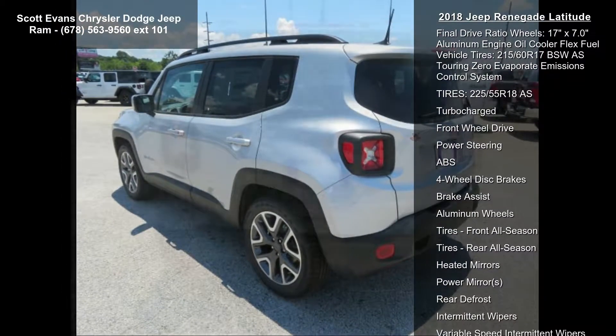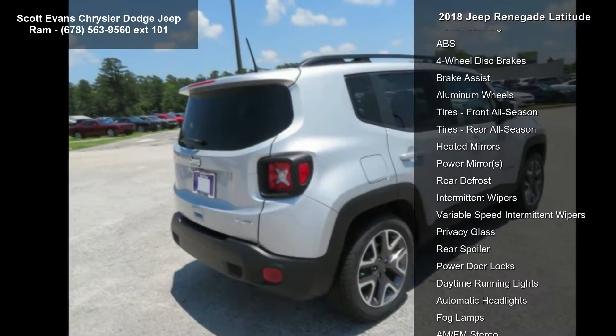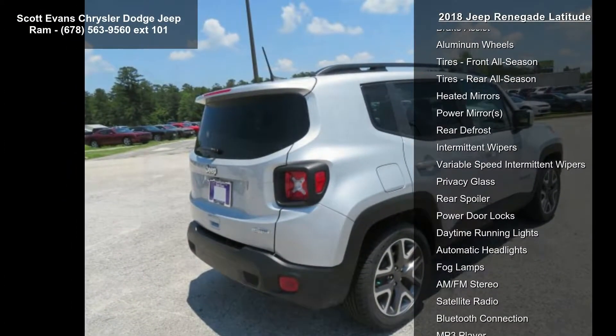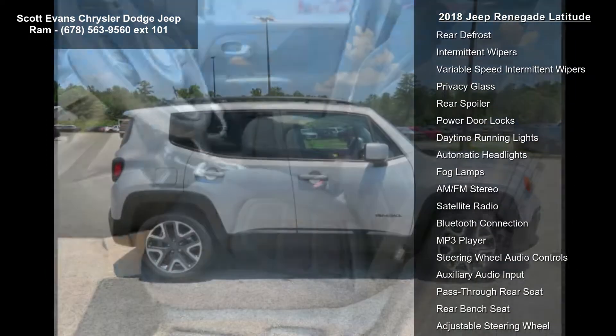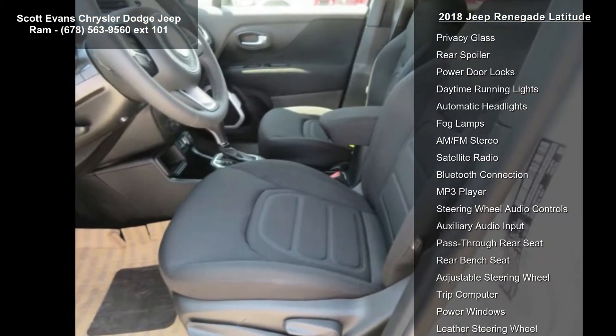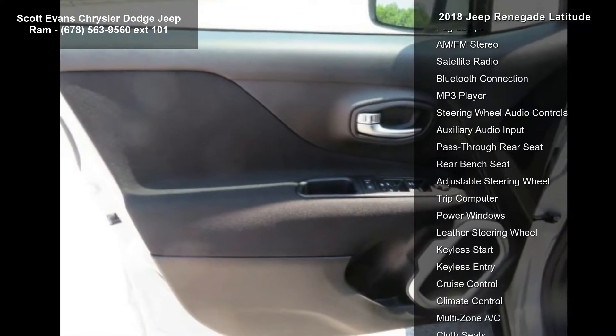Engine: 2.4L I4 MultiAir with 9-speed 948TE automatic transmission, 3.734 final drive ratio. Glacier metallic exterior. Wheels: 18-inch x 7.0-inch aluminum included. Tires: 225/55R18 AS.